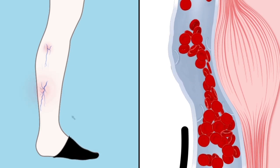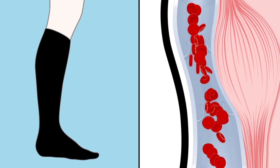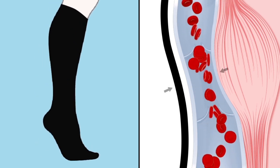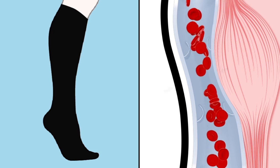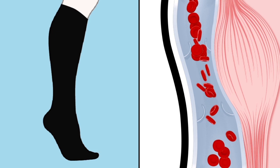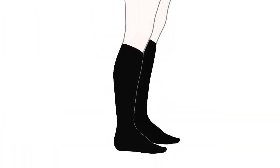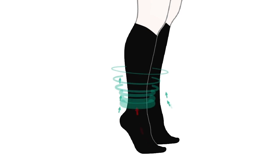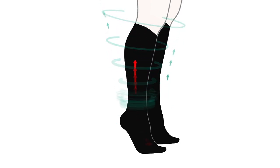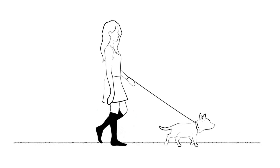To restore or improve circulation, graduated compression stockings are often part of a management plan. Calf muscles need to contract to squeeze the veins and push blood upward, which is why activities like taking a walk or riding a bike are important. The compression starts at the ankle and gradually decreases as it works its way up the leg. As a person moves, graduated compression stockings apply pressure to the outside of the veins to help reduce their size and help the valves close.